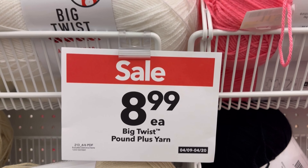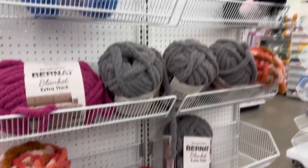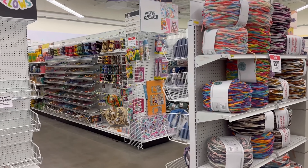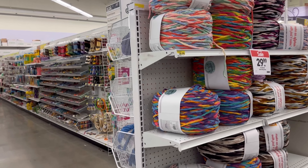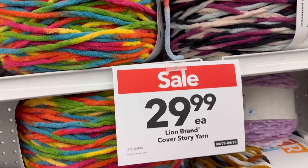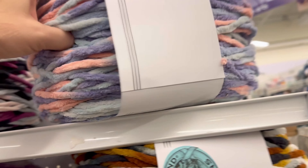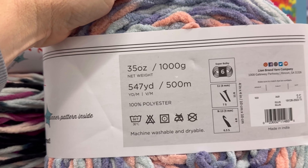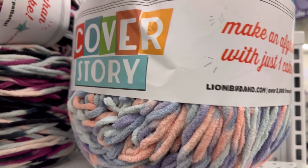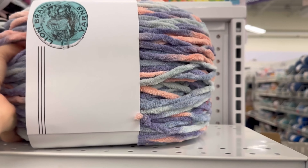$8.99 — Big Twist Pound Plus. This is a great price for that yarn. Bernat Extra Thick. Over here we have the Lion Brand Cover Story on sale for $29.99. I forget what the price was originally; I think it was $39. But they don't have the prices marked on the shelf. 547 yards of a 6 weight yarn, and the story is you should be able to make an entire blanket out of Cover Story. They have really pretty colors — I love the color changes.